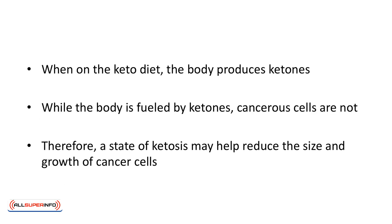When on the keto diet, the body produces ketones. While the body is fueled by ketones, cancerous cells are not. Therefore, a state of ketosis may help reduce the size and growth of cancer cells.